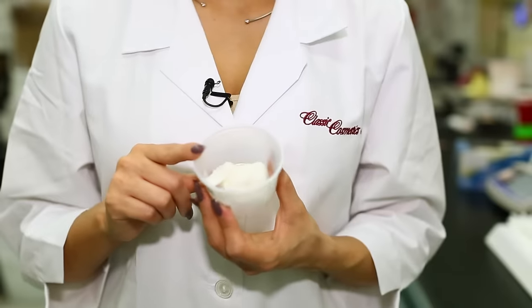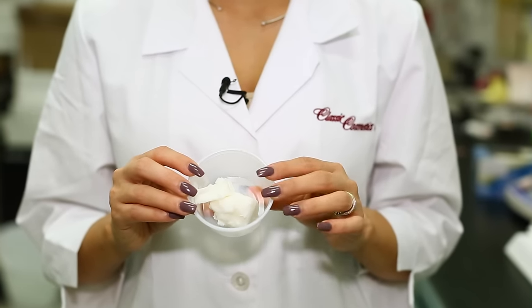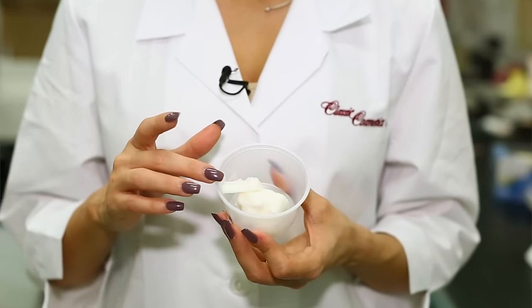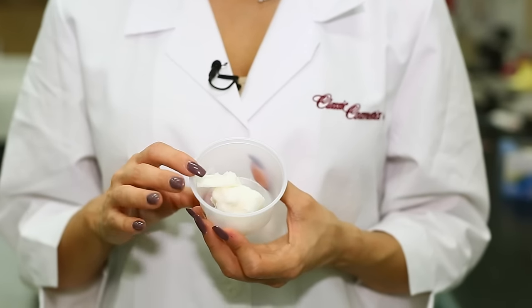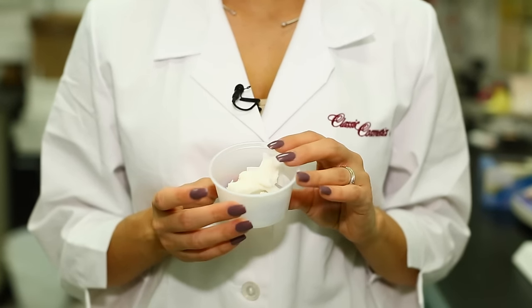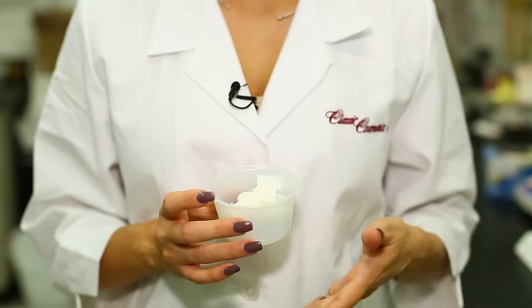Coconut, macadamia, and sunflower oil can also be used, but they are a little bit heavier. Now it's time to talk about the butters. These are additives that can help with structure and application. They have a melting point that is close to your body temperature, and it's important for slip and application. Some of the most common butters are shea butter or almond butter. Trends come and go, and the market dictates what oils or butters are used during the manufacturing process, but they all serve the same function.